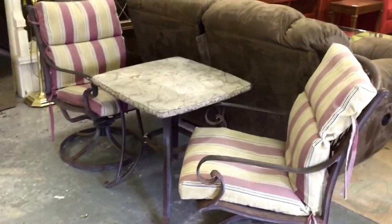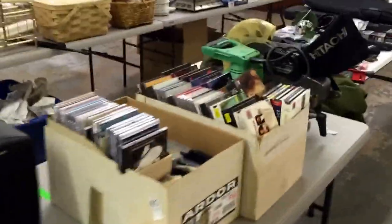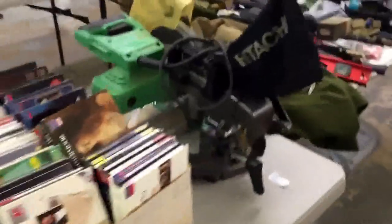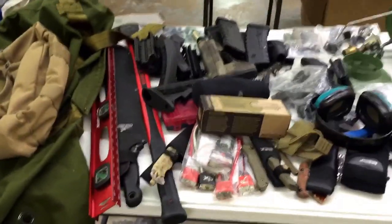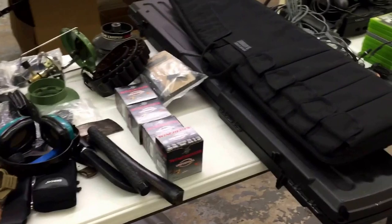We've got a couple of chairs for outside on a patio with a little stone top table. And then we're just finishing off this lot — boxes of CDs. I know you resellers love the CDs. Tons of CDs in there. Some tools — it's some sort of table saw by the looks of it, looks pretty meaty.